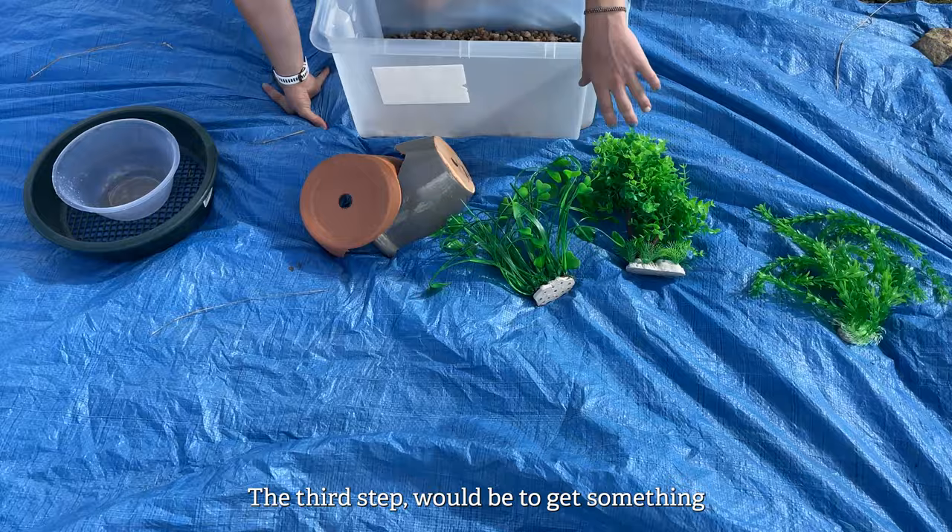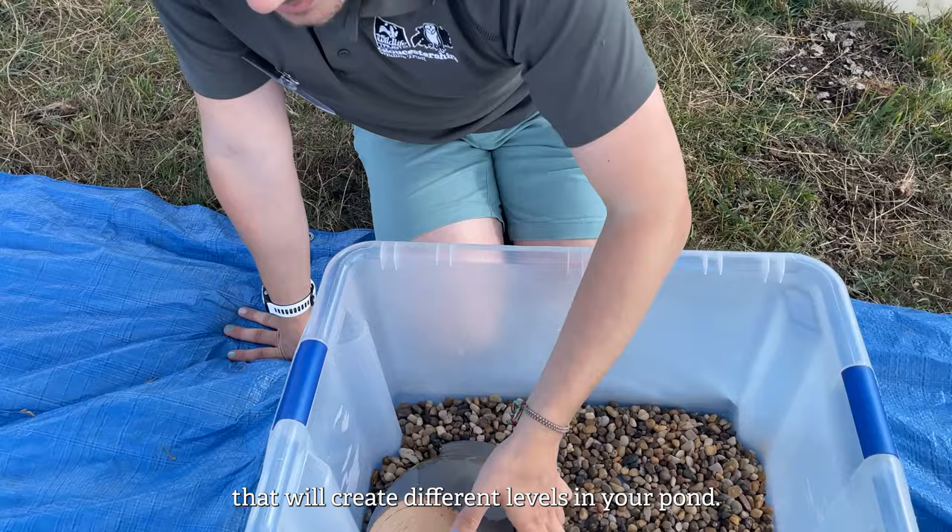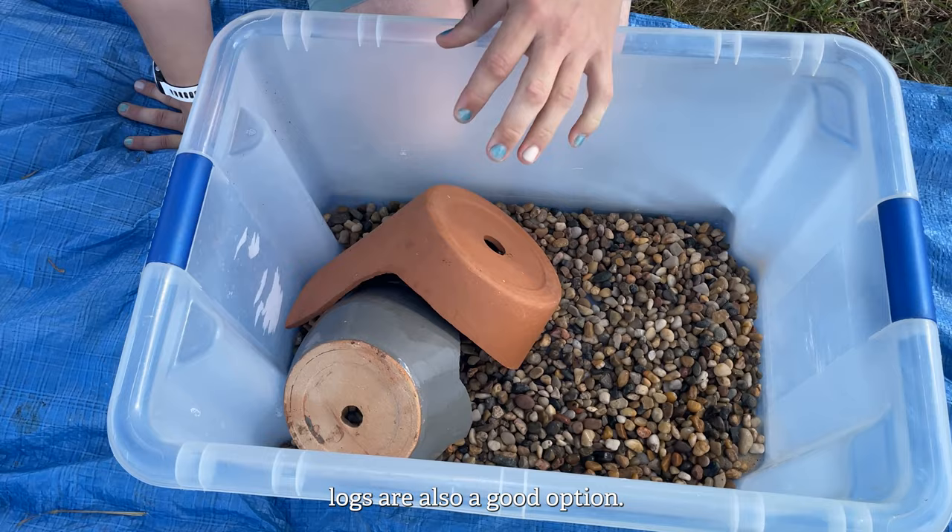The third step would be to get something that will create different levels in your pond. Here we've used old broken plant pots, but you can use anything. Logs are also a good option.